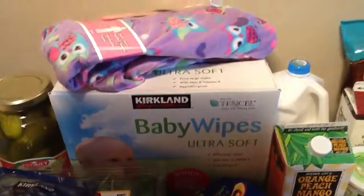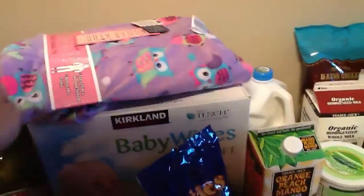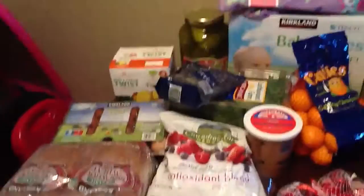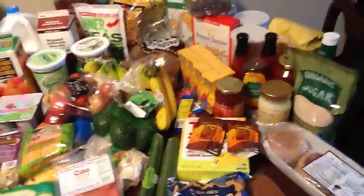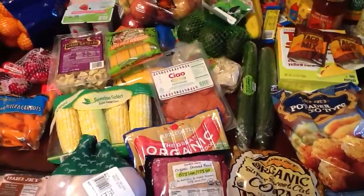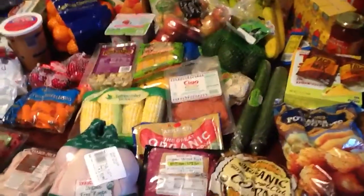We also got baby wipes. My daughter's been begging for footie jammies forever, so we picked those up for her. That's everything we got at Costco — not very much. Then at Trader Joe's we got quite a bit, but we still have a pound of organic ground beef left in our fridge and some frozen chicken, so we didn't get too much meat.